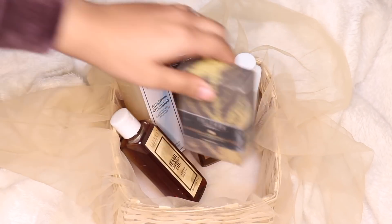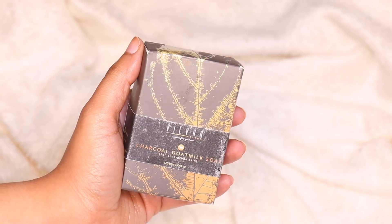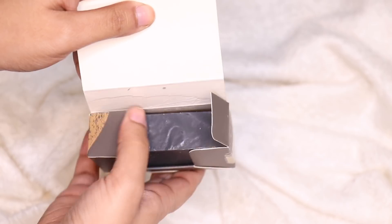I'm a body wash person, but some of you might love soaps — they also have a huge variety of soaps which are handcrafted and free of any SLS and paraben components. This is the charcoal goat milk soap, which is great for people who have acne-prone skin.